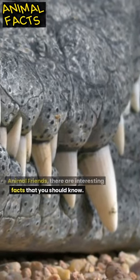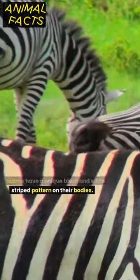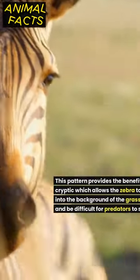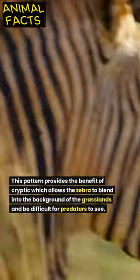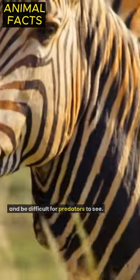Animal friends, there are interesting facts that you should know. Zebras have a unique black and white striped pattern on their bodies. This pattern provides the benefit of cryptic coloration, which allows the zebra to blend into the background of the grasslands and be difficult for predators to see.